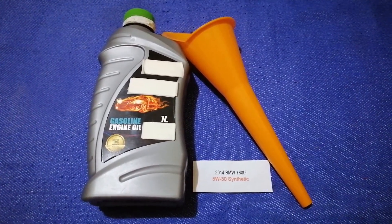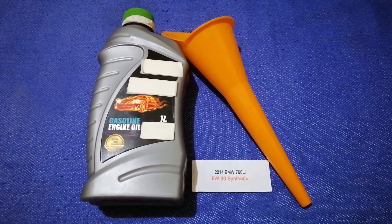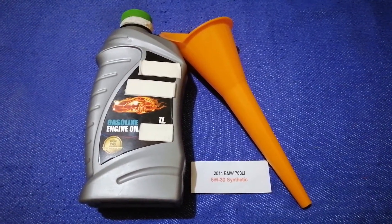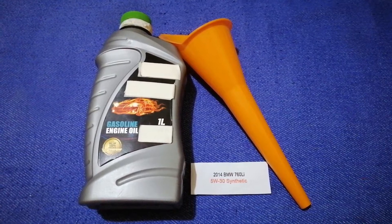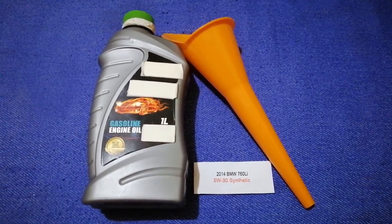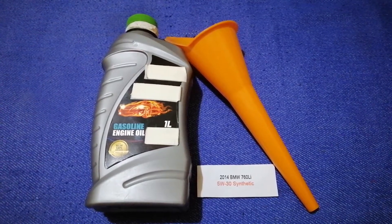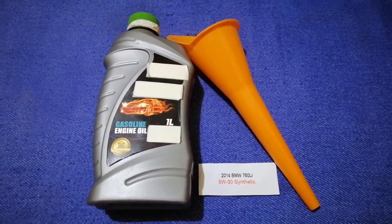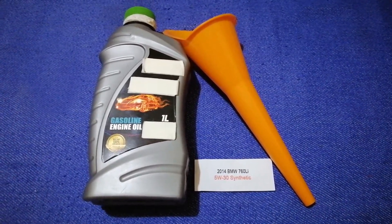The oil type for the 2014 BMW 760Li is 5W-20. This is only the manufacturer's recommended oil type — keep in mind that the type of oil could change depending on the age and mileage of your car. You can change your oil as often as every three months, or you can ask your mechanic for the recommended oil type and frequency of changing your oil.